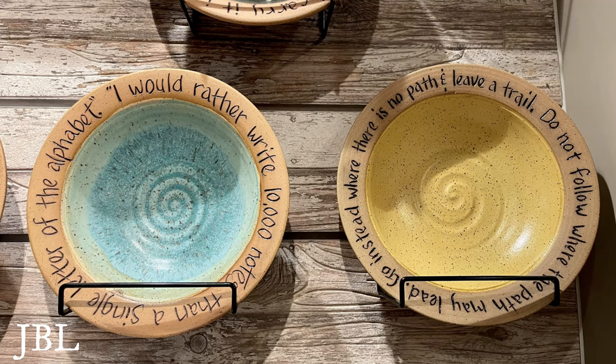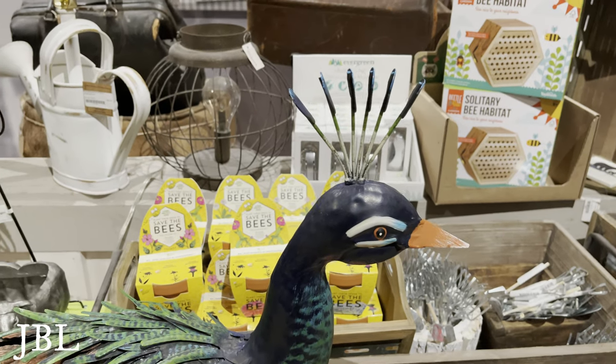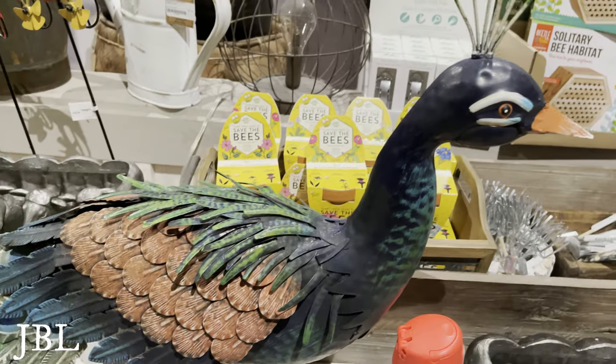They had a honey tasting counter and a jam tasting counter spot. And I love peacocks — this one is all made out of metal, very cute.